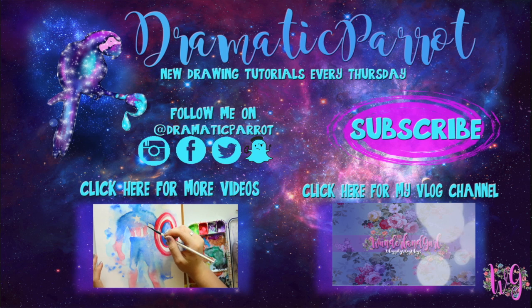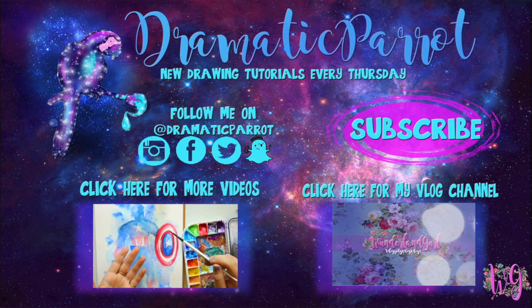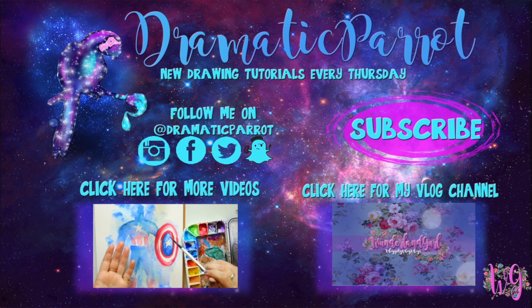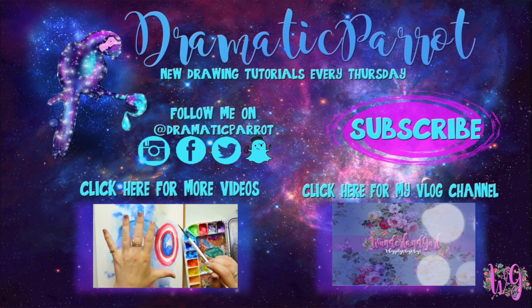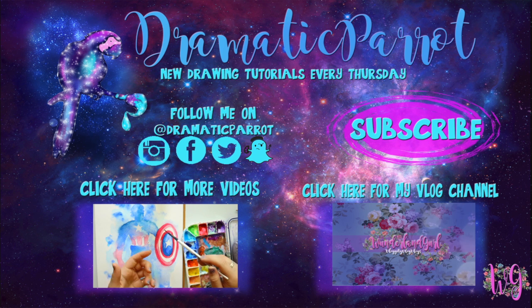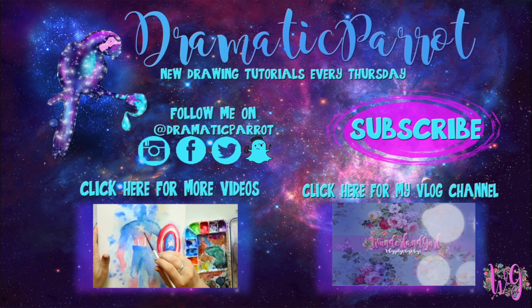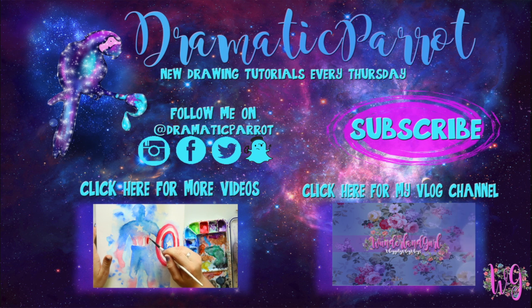Thank you so much for stopping by Dramatic Parrot today! Make sure you click on that subscribe button, and if you liked this video, hit that like button as well. Follow me on Instagram, Twitter, Snapchat, all the fun stuff, and like my Facebook page. I've also started a vlogging channel on Wonderland Girl, so make sure you go check that out and subscribe to that channel as well. I'll see y'all later, bye bye!